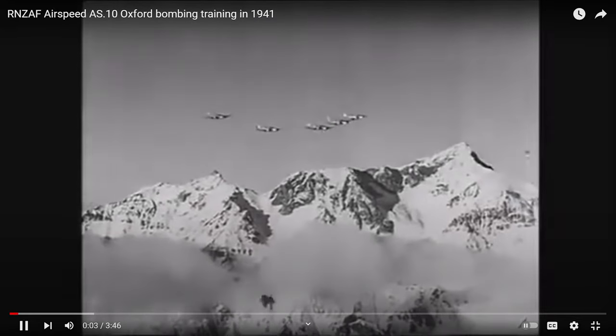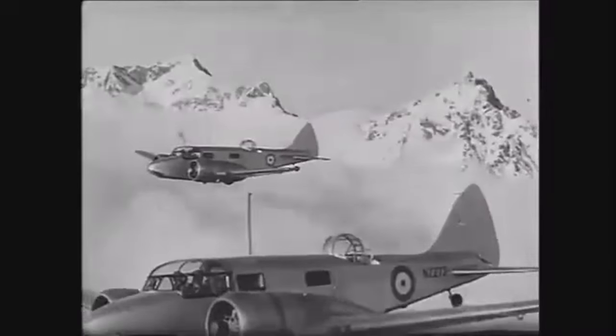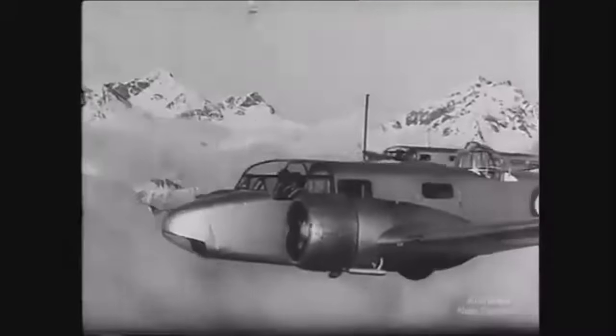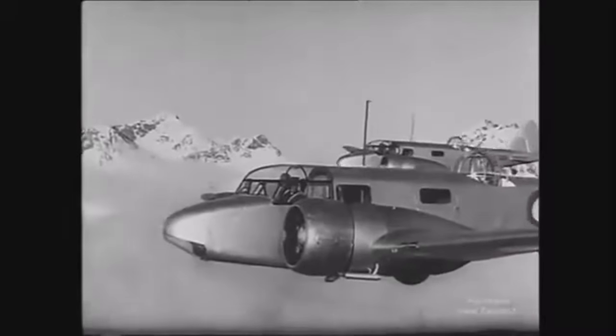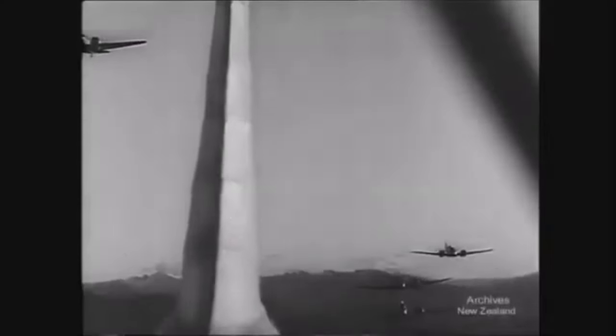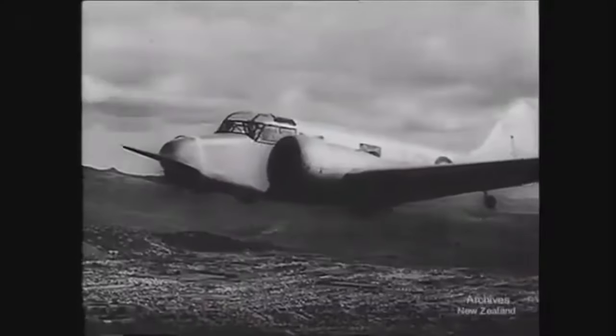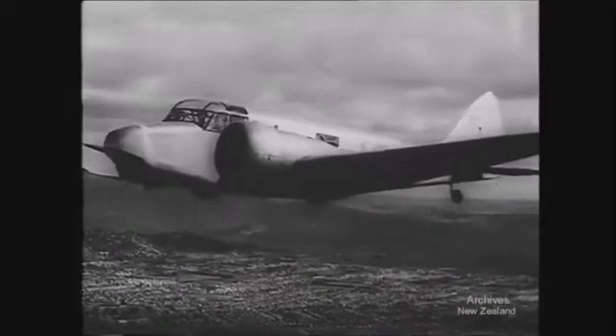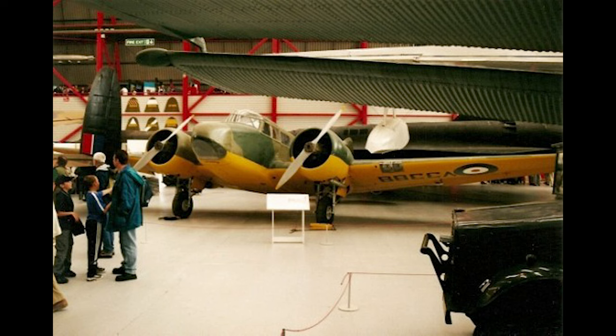Oxford Mk1 LX745 of No. 11 Pilot Advanced Flying Unit in the RAF crashed on Shining Tor on the 12th of March 1944. The aircraft was being used for a night cross-country exercise from RAF Calverley near Nantwich. The brief route was to have been Calverley, Wrexham, Lichfield, Calverley, at a height of 2,300 feet. They got airborne at 22:22 hours and headed on the initial short leg from just west of Nantwich to Wrexham.